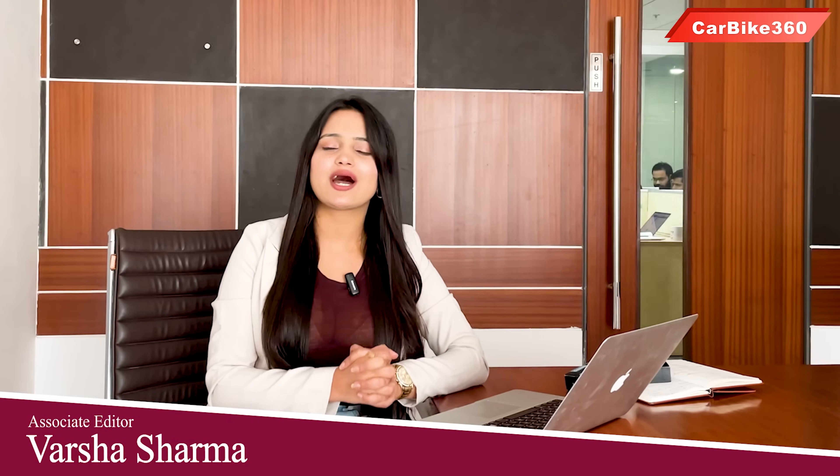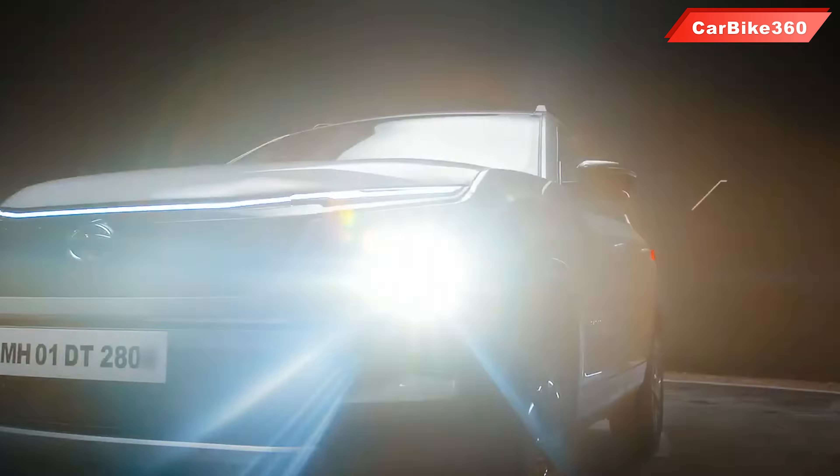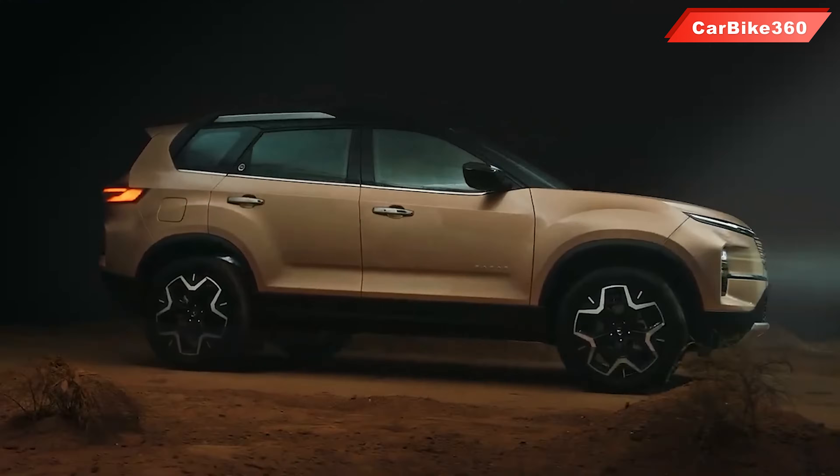Hello everyone, I am your host Varsha. I hope you are doing well. Today's video is about the top features of the new Tata Safari. Yesterday, Tata Safari launched and this time Tata Safari has increased the safety quotient, and now class features have also been given in Tata Safari. So let's start without any delay and look at those 5 big features.